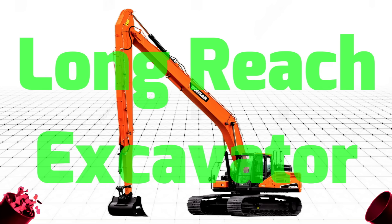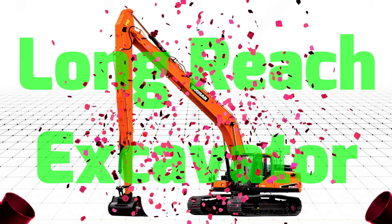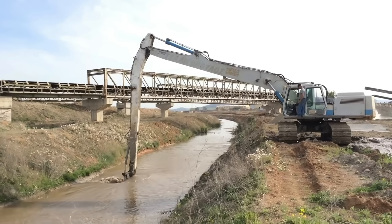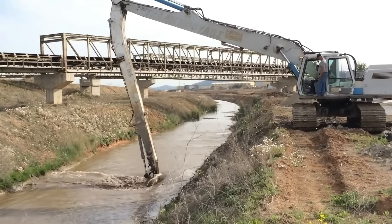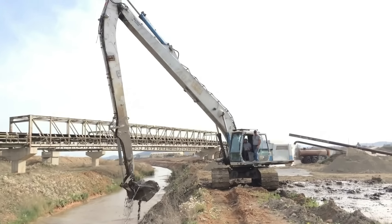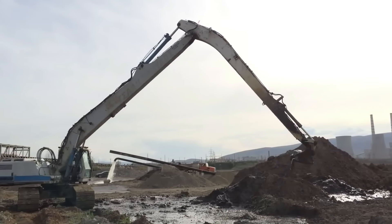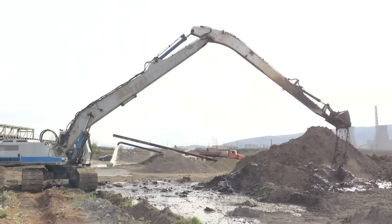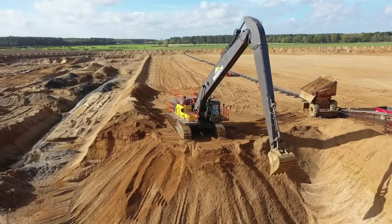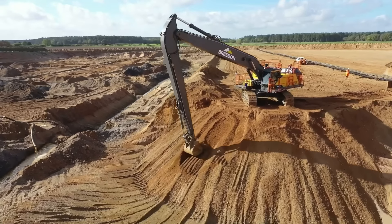Long Reach Excavator – Máy xúc cần dài Long Reach Excavator được thiết kế và sản xuất với nhiệm vụ múc, xúc, vận chuyển hay nạo vét vật liệu ở khoảng cách xa và ở những địa điểm đặc biệt. Máy xúc cần dài thường làm việc trên những khúc sông, đầm lầy hay những công trình và công trường lớn.